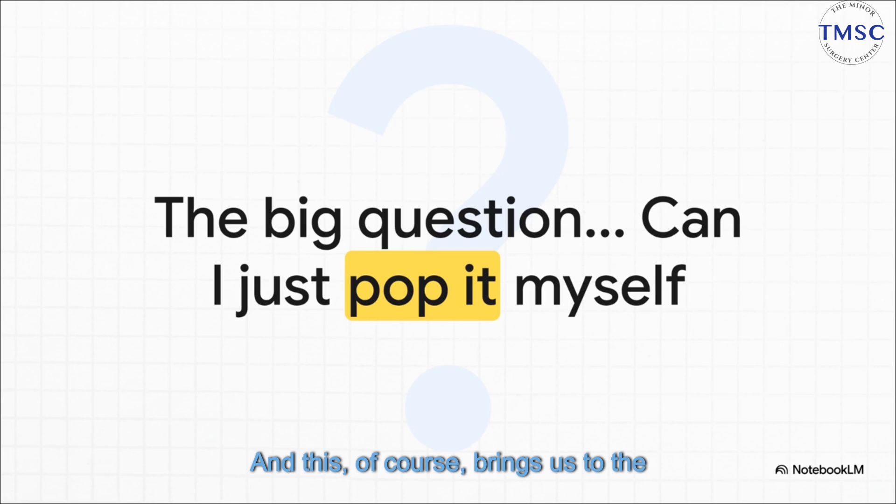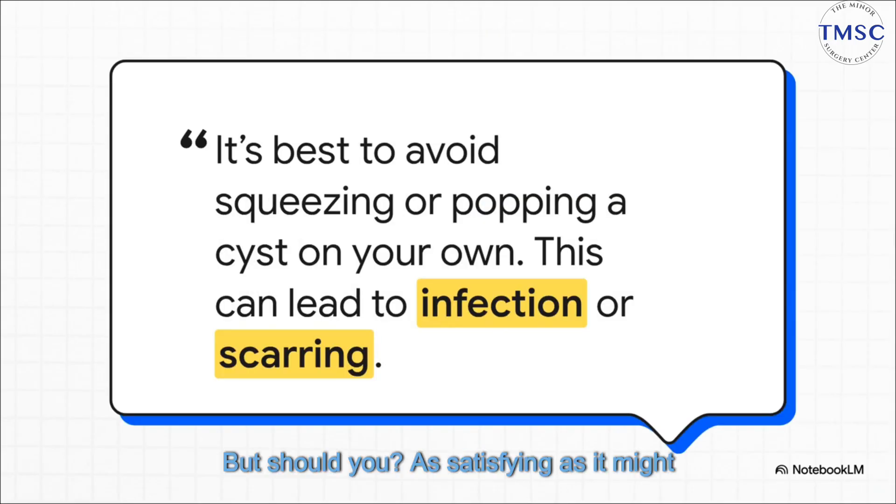And this, of course, brings us to the ultimate question — the one we're all thinking. It's just sitting there being annoying, and that temptation to just give it a good squeeze and be done with it? It is real. But should you? As satisfying as it might seem in your head, the clear medical advice is a hard no. Resist the urge.